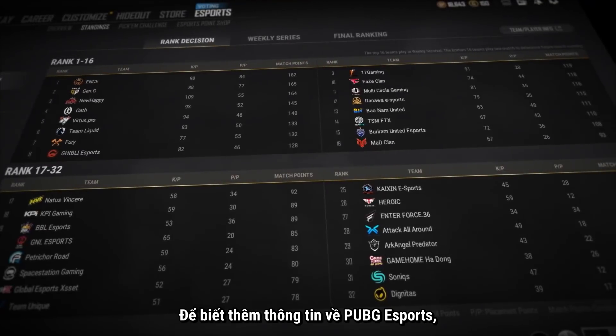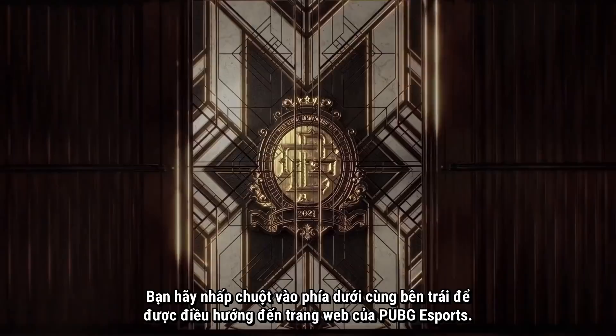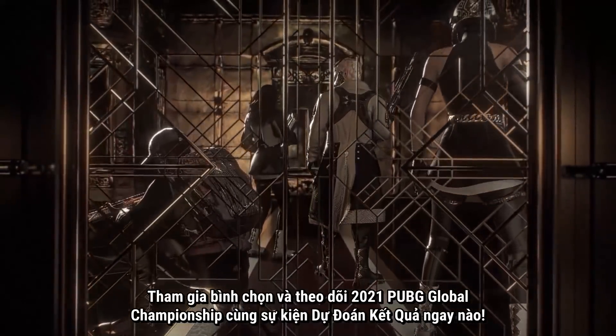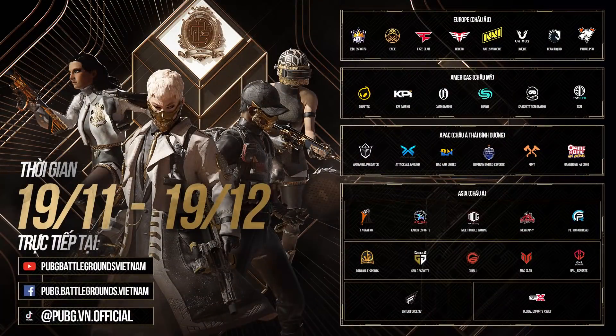For more information on PUBG Esports, you can always click the bottom left link to redirect to the PUBG Esports website. The finest teams in the world are about to battle for the ultimate chicken dinner. Which team do you think is worth it? Place your votes and tune into the excitement of the 2021 PUBG Global Championship and the Pick'em Challenge.